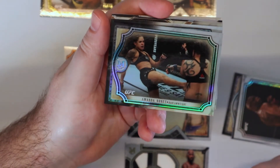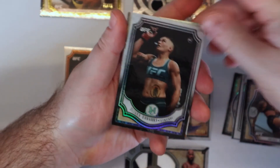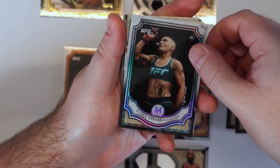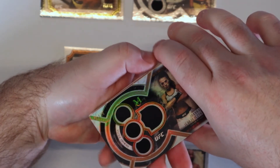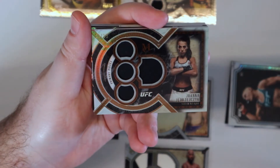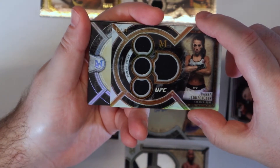Nunez base. Eubanks rookie. Firstborn memorabilia — one of my favorites. This is 12 of 25 — Joanna. We can't wait to see her fight again, it's been a while.